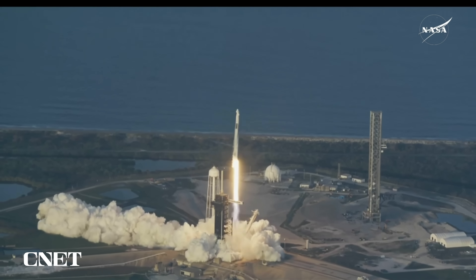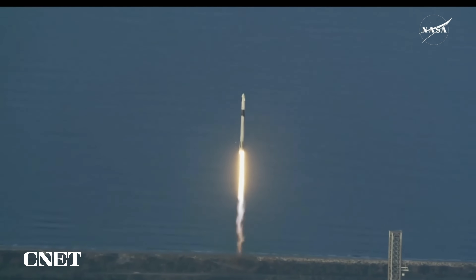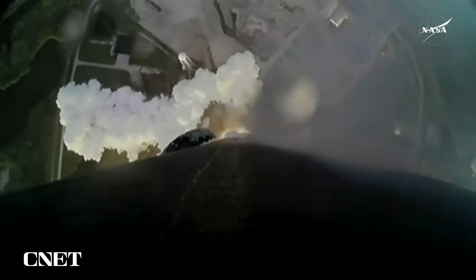Liftoff of Crew-10, now forward to the International Space Station. 1.7 million pounds of thrust now propelling Falcon 9 and Crew-10. We're continuing to get good callouts on the first stage performance so far.